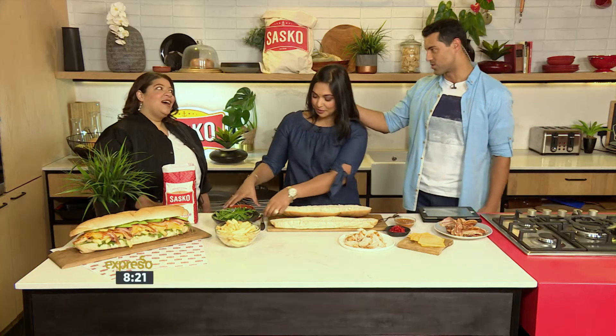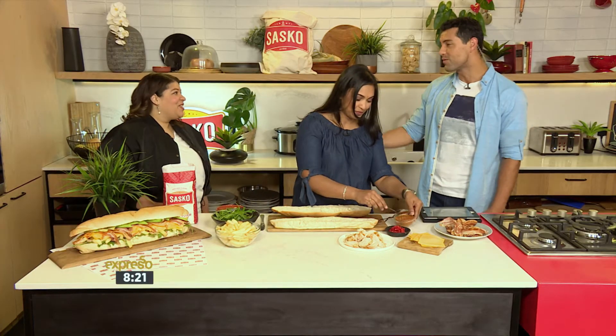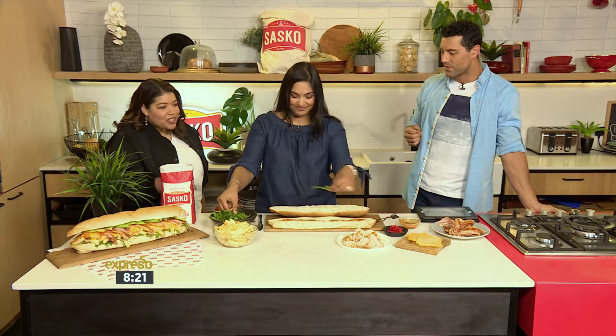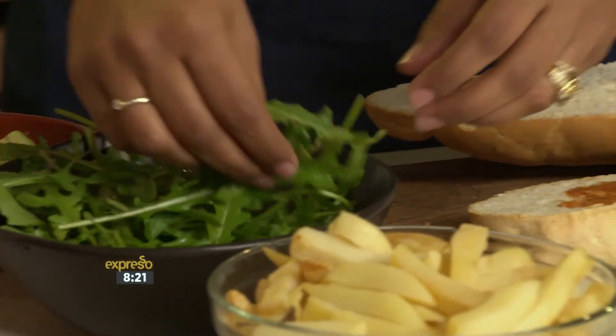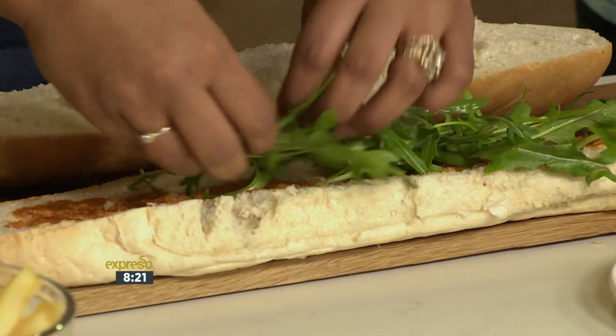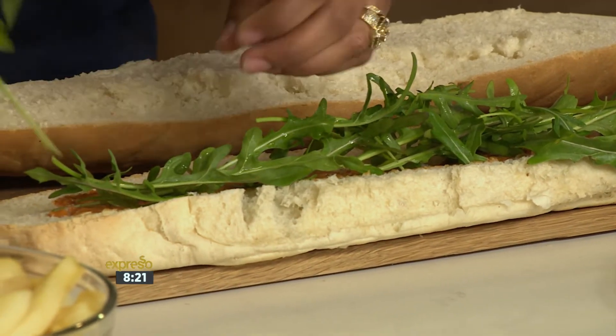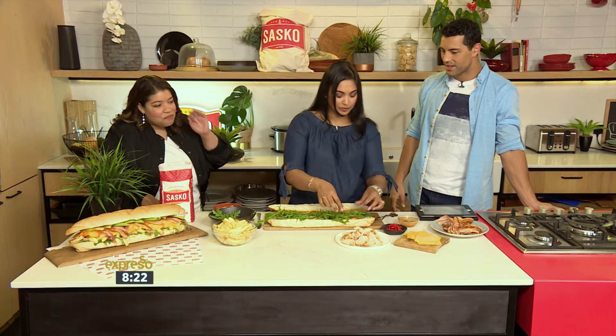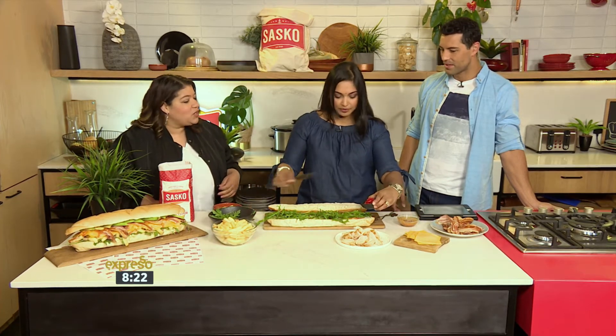Leanne, you guys got thousands and thousands of entries. What made this Gatsby particularly stand out for you? Well, for me, it was really about the modern twist on a traditional dish. Have you ever seen a Gatsby with rocket on it? It certainly looks a tad healthier than most Gatsbys. We just loved the way Naseeka chose each ingredient for a particular reason — sweet and sour, a real method behind it. We loved the way she thought and approached the sandwich.